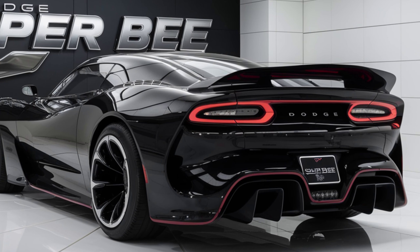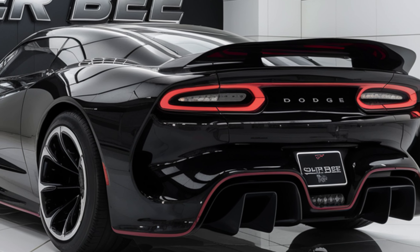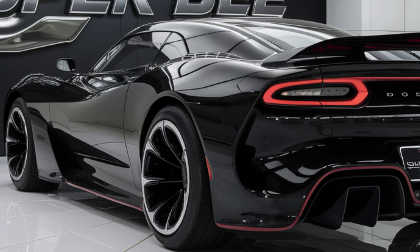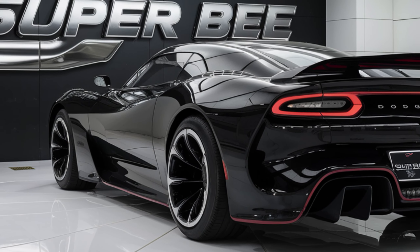The handling is sharp, with a suspension system that's been fine-tuned for both comfort and performance. The Brembo brakes provide excellent stopping power, ensuring you can bring this beast to a halt as quickly as it accelerates. Whether you're on the track or just cruising on the highway, the Super Bee delivers an exhilarating driving experience.